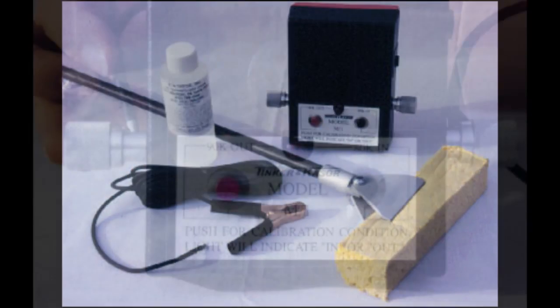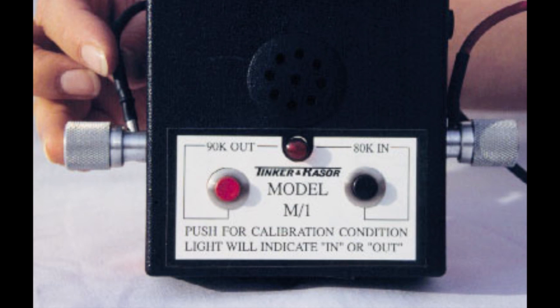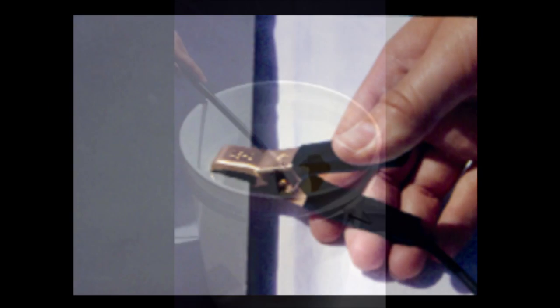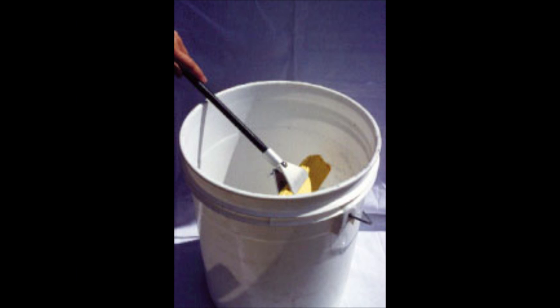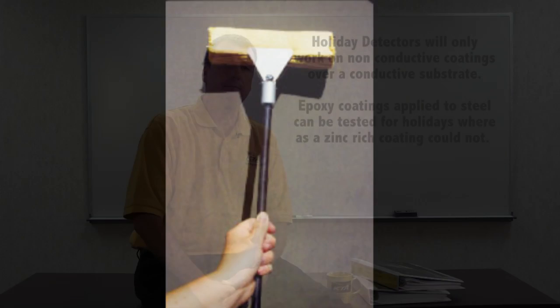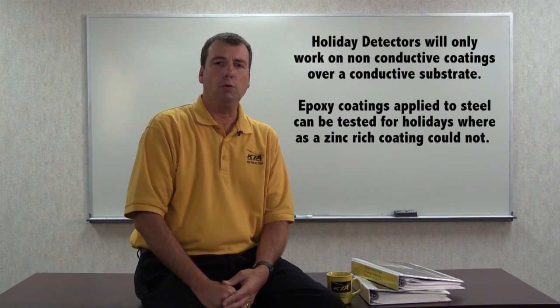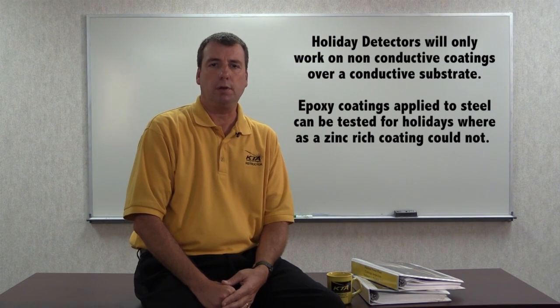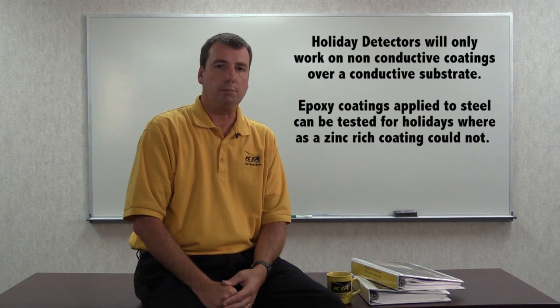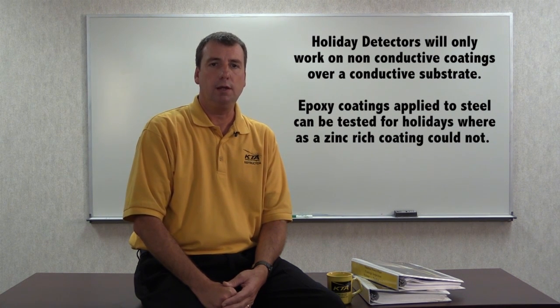Holiday detectors operate by applying a current to the surface of a non-conductive coating and grounding to the substrate. The current passes through the pinholes or misses, completing an electrical circuit, designating the presence of a flaw. Since these detectors will only work on non-conductive coatings applied to a conductive substrate, epoxy coatings applied to steel can be tested for holidays, whereas a zinc-rich coating applied to the same steel could not, since zinc is a conductive metal in the coating.